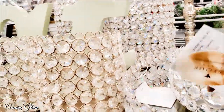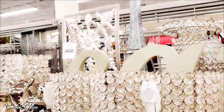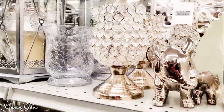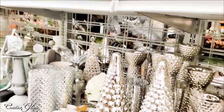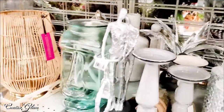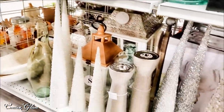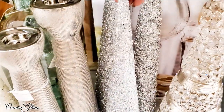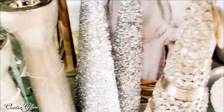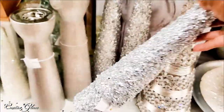None of those pieces had a price on them, or at least I couldn't find it. Holding the camera in one hand and trying to look with the other is a little difficult sometimes. Can you say DIY? I don't know if you can make them for less than eight dollars — sounds like a challenge.